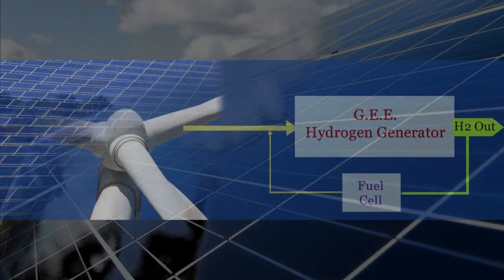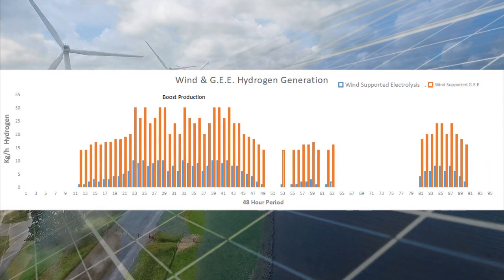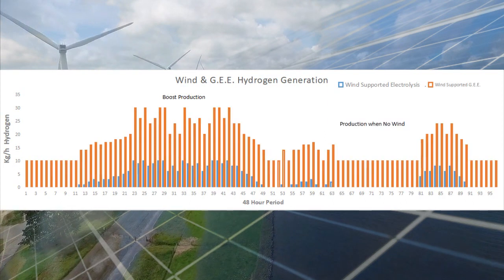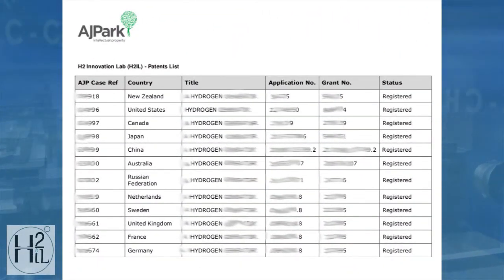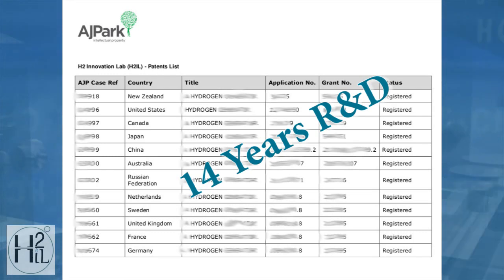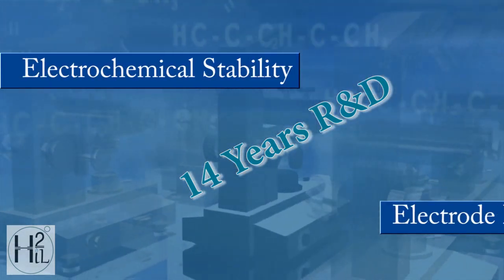This means a hydrogen generation installation will continue to produce a reduced amount when the renewable energy generators are dormant or the grid demands 100% of their capacity. The fully patented technology has over 14 years of research and development behind it, confirming system stability and electrode longevity.